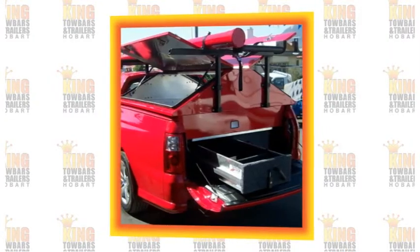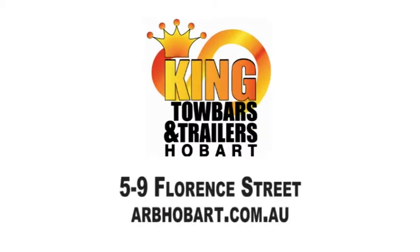Get the most out of your work ute. Customize it to suit your needs with King Tow Bars and Trailers, Florence Street, Muna.